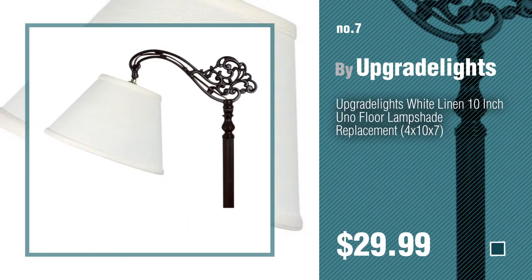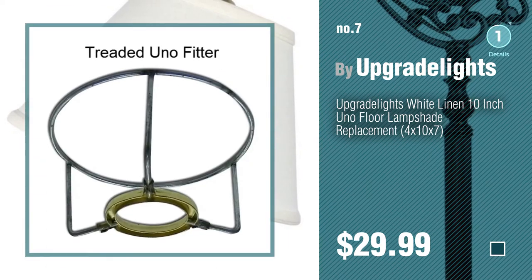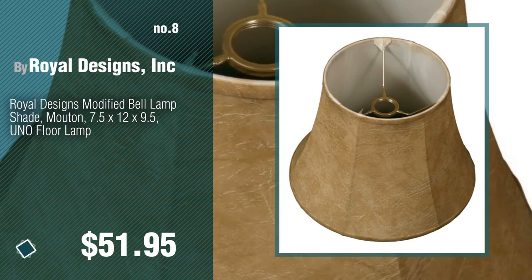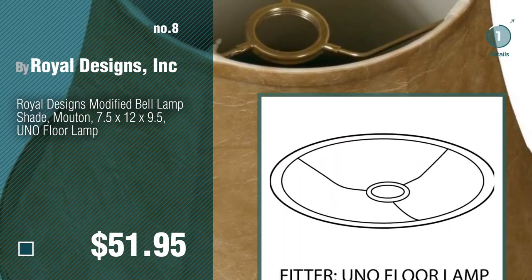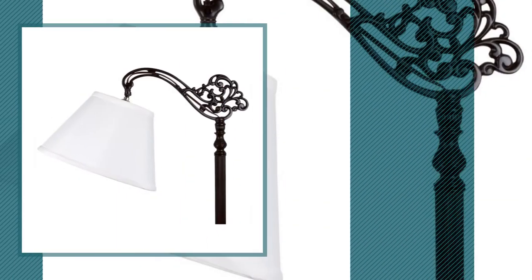Click the description below to find more amazing products and gift ideas. Number 8 by Royal Designs Inc. Number 9 by Upgrade Lights.